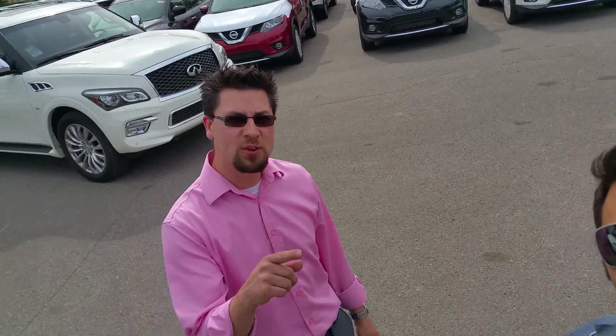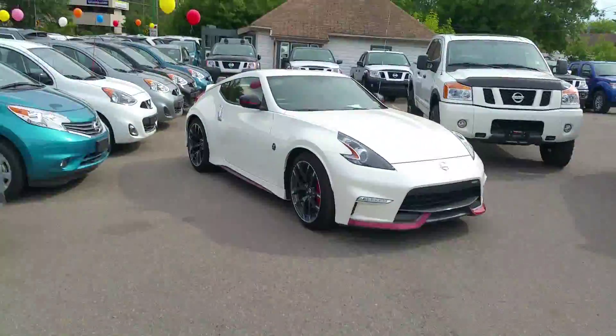Hey guys, Ty here and Dominic here at Northland Nissan in Prince George, inviting you to the 2015 mega sale. Whether you're looking for a sports car, used truck, or luxury SUV, we've got it all.